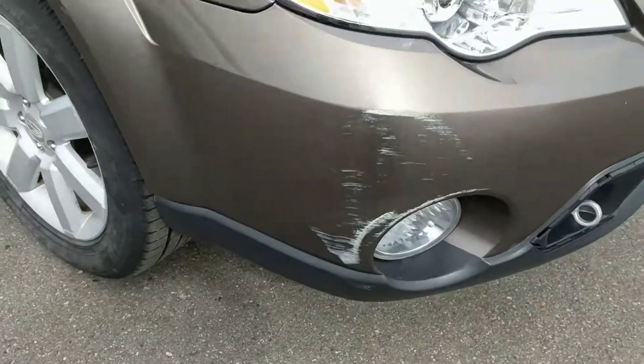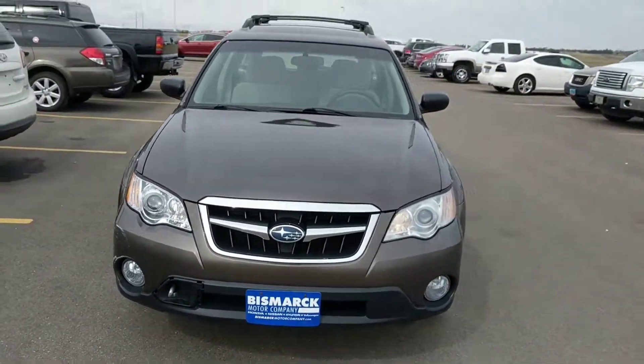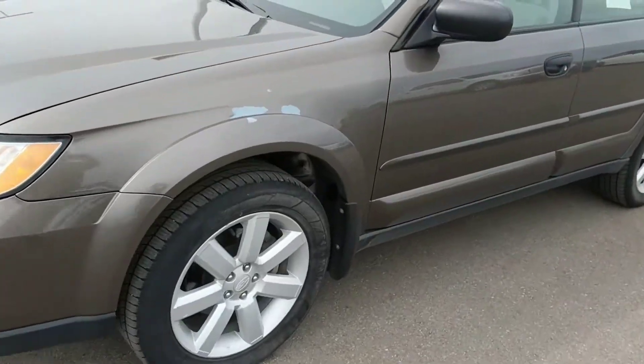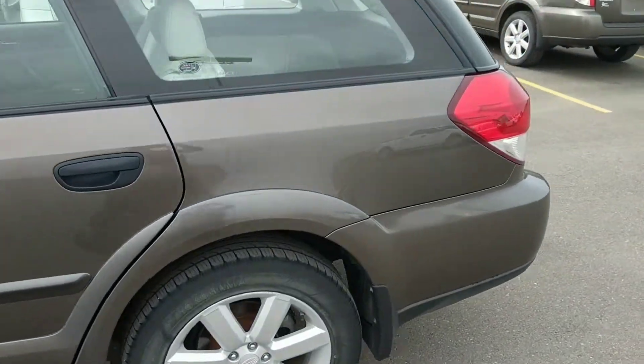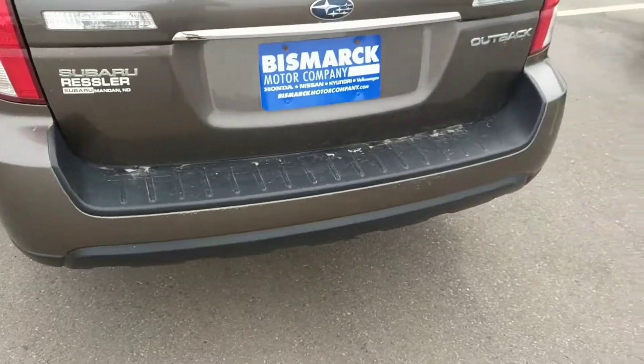I'll show you some of the issues on it. It's a nice brown-bronze color, a little paint on the tailgate. The back is a nice cargo area.